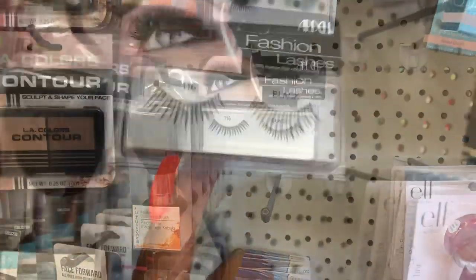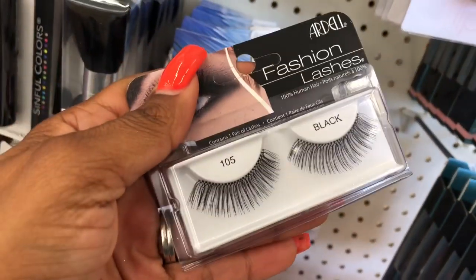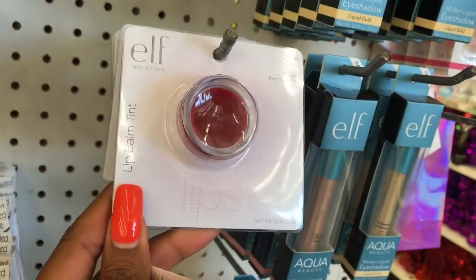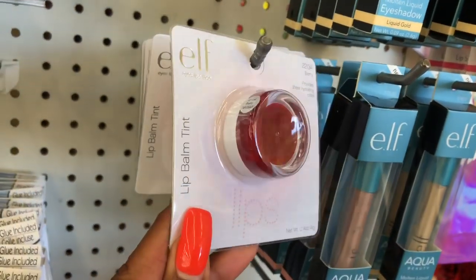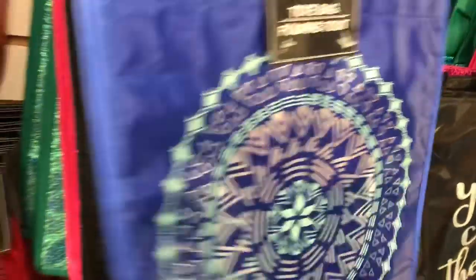The 105s are actually one of my favorites. The sixes are kind of too small — I have bigger eyes and I like long eyelashes, so I'm going to give these a shot and see if I like them. It looks like they also have the elf lip balm tint in berry.